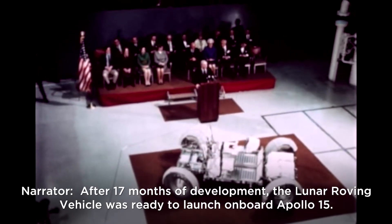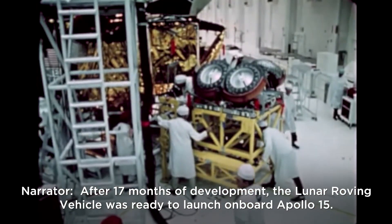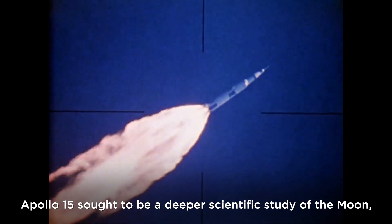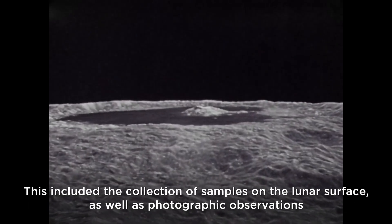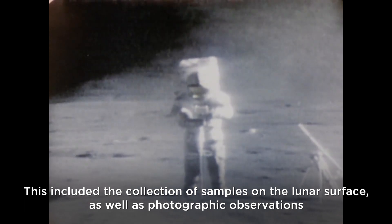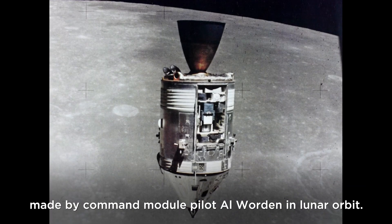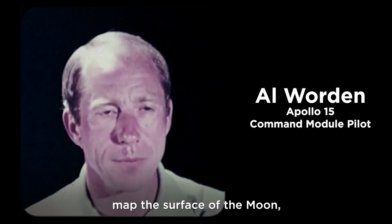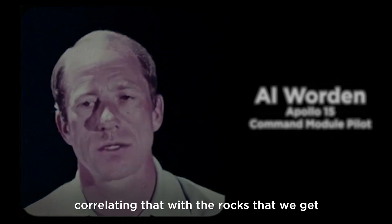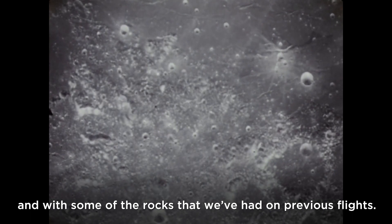After 17 months of development, the lunar roving vehicle was ready to launch onboard Apollo 15. Apollo 15 sought a deeper scientific study of the moon, including collection of surface samples and photographic observations by Command Module Pilot Al Worden in lunar orbit. The mission aimed to map the moon's surface and correlate findings with rocks collected from Hadley Rill and previous flights.